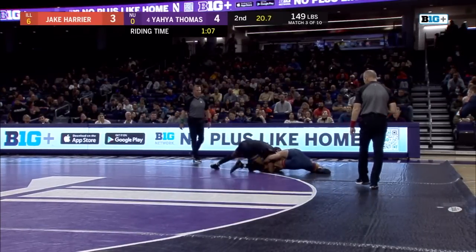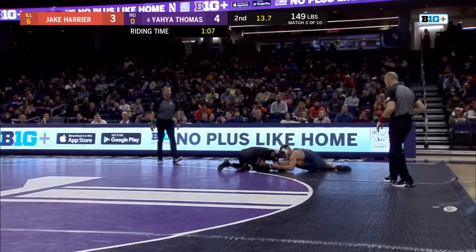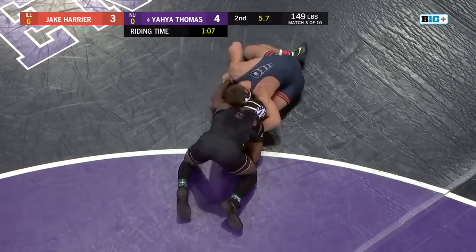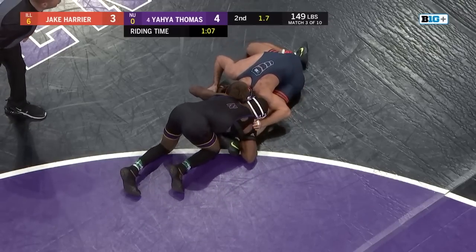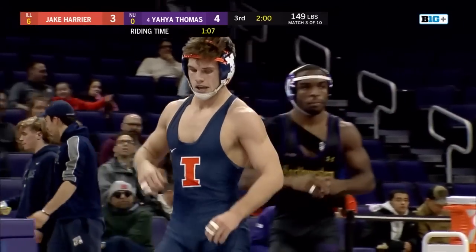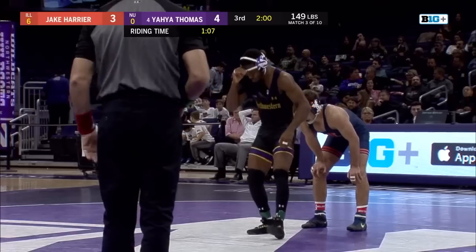Yaya doing a good job staying on his offense. He's got to look to finish on the edge. Thomas on the edge with Harrier — 15 seconds, refs have a no call. Thomas trying to drag Harrier back in. Can he get Harrier back in bounds for two points? He's not going to. Stingy defense by Harrier on the edge in that deep split. Yaya didn't get the takedown, but he did get that stall call, which has been so important.